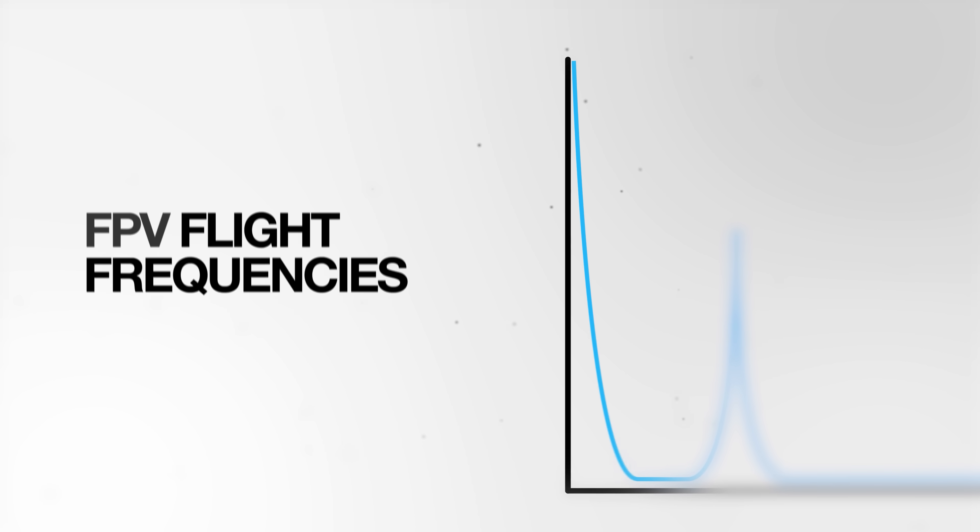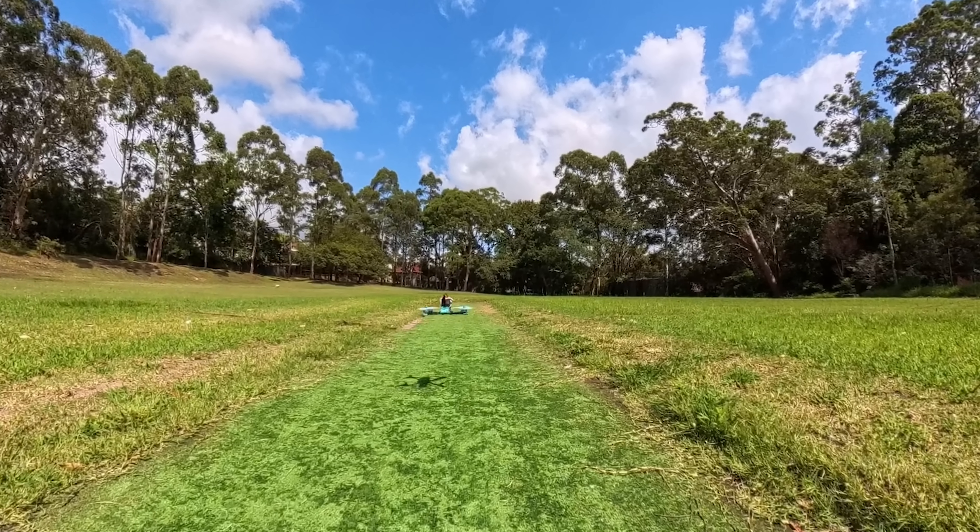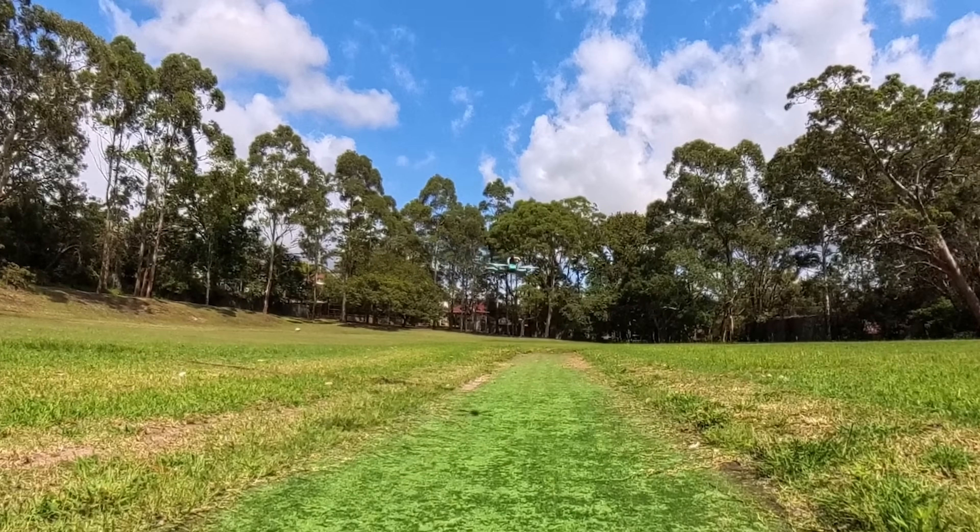DJI drones have very low flight frequencies because they are not very responsive drones. A DJI drone will cruise around and will have flight frequencies in like the single digit hertz. Something like the Avata, which is more of an FPV style drone, will go a little higher than that, but it's still super low frequencies. You'll never get into the sort of really sharp responsive moves like a typical FPV freestyle drone would do, which will have frequency components higher than that.